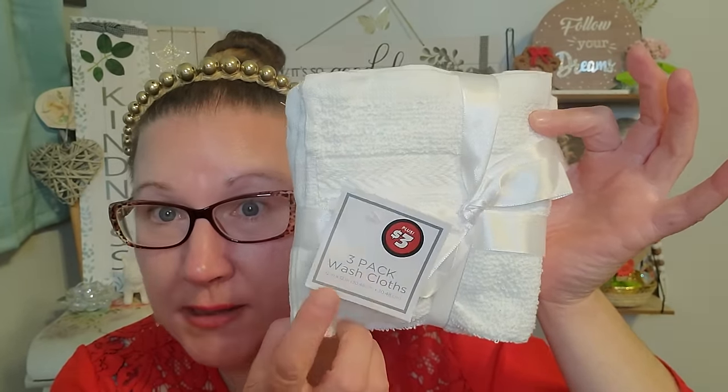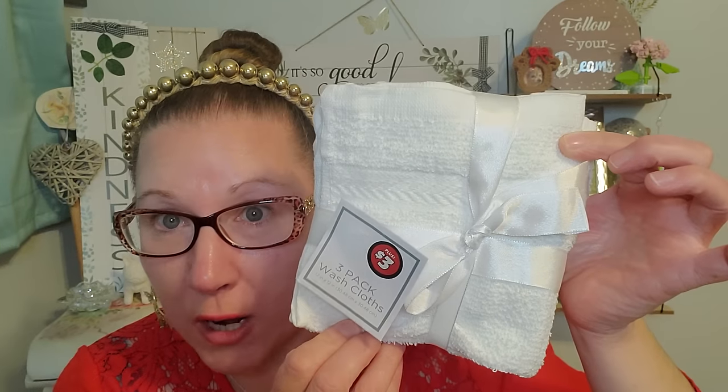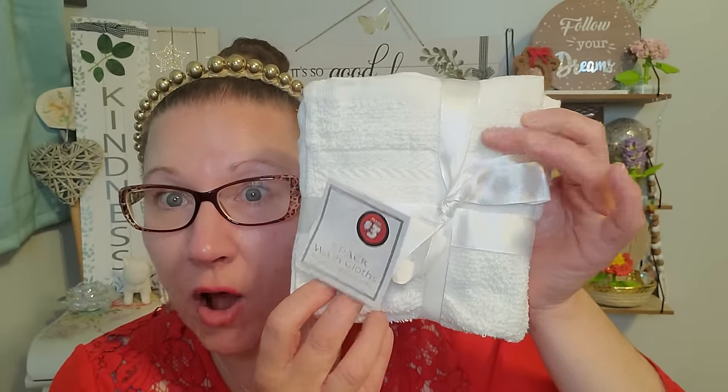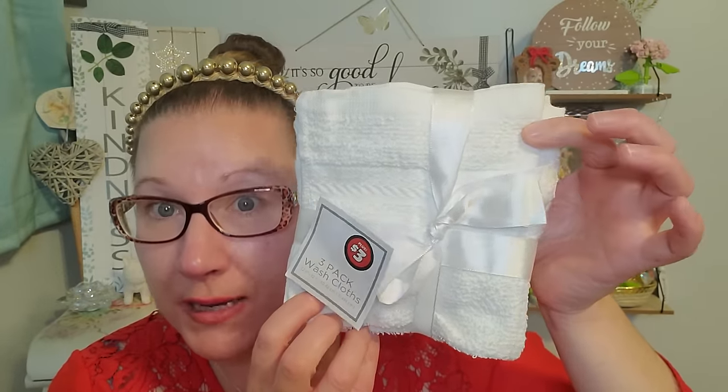These are called wash cloths. This is a 3-pack for $3, but they're a great quality. I absolutely love the style, the design on them, the trim — everything. They feel really nice, have a great texture, and they're soft. This is going to be perfect for her. They do have bigger packages at Dollar Tree for $5 each, and they're a better price than getting the big package at Walmart.